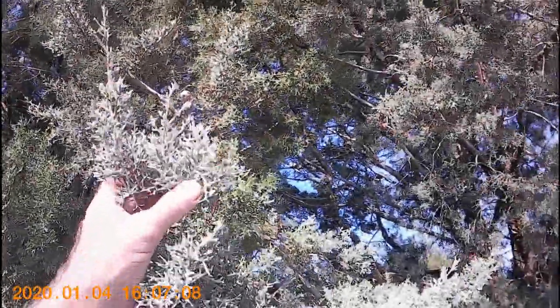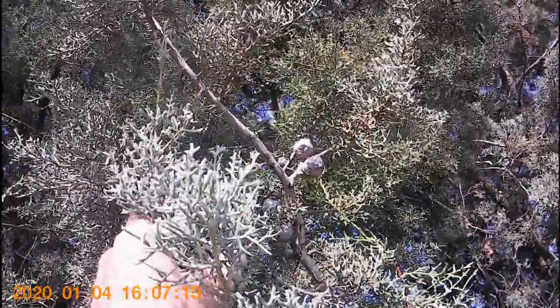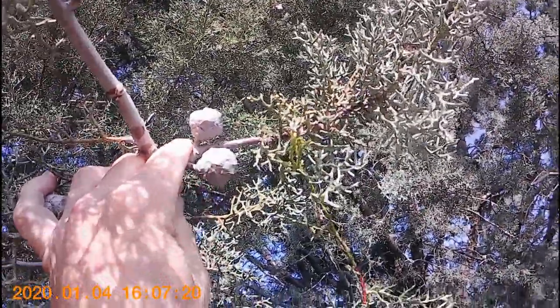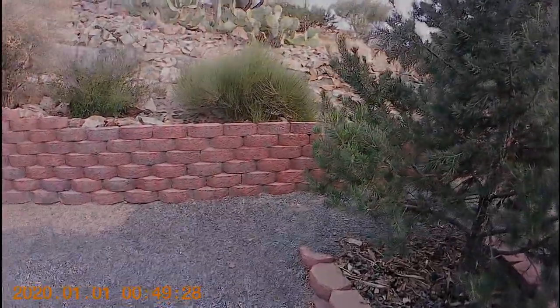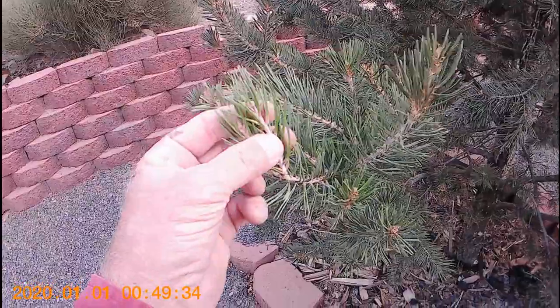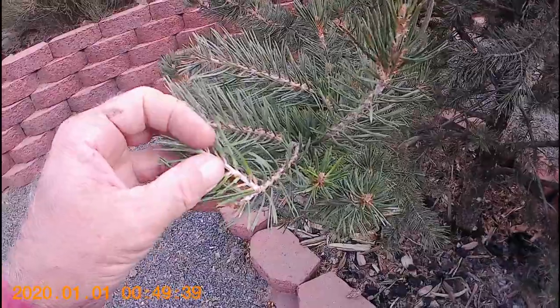Another conifer with scale-like leaves and brown round cones is used in local landscapes — Arizona cypress. It naturally occurs in canyons from 3,500 feet in elevation to about 6,500 feet. Next, pinyon pine is widespread around 4,000 feet in elevation across the southwest. The characteristics that most easily distinguish them are the short needles with a sheath around the base of the cluster of needles.